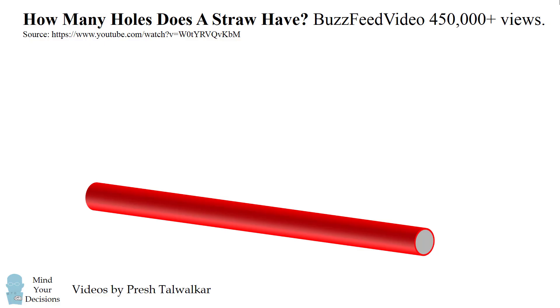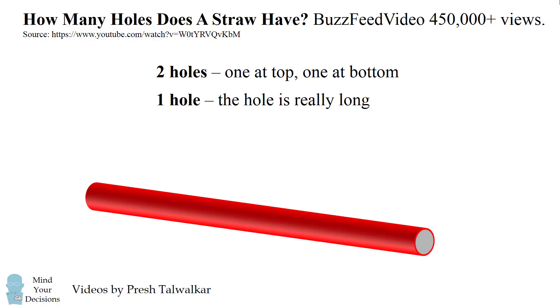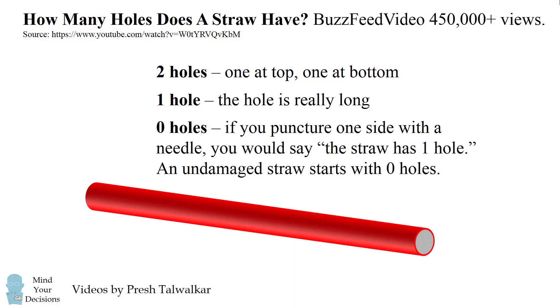So, how many holes does a straw have? What was the debate centered around? Here are a few of the popular answers. Many people thought a straw has two holes — one hole at the top and one hole at the bottom. Another camp says a straw has just one hole; it's a really long hole. And some people said a straw has zero holes, arguing that if you puncture one side of a straw with a needle you would say it has one hole, so an undamaged straw starts with zero holes.